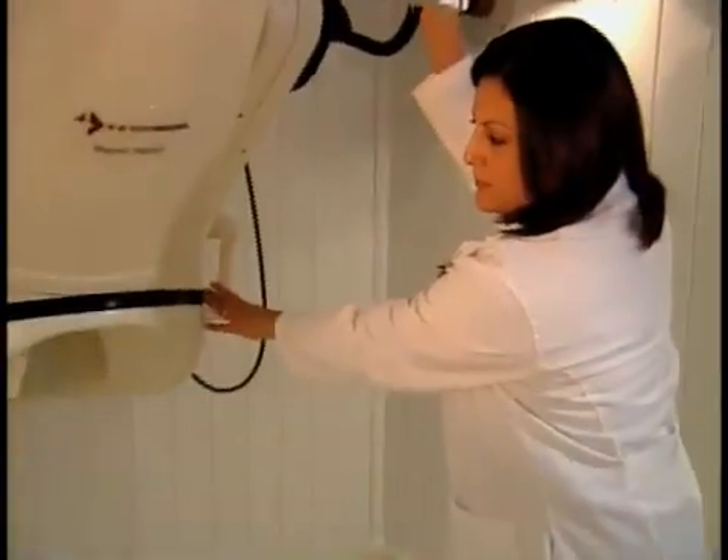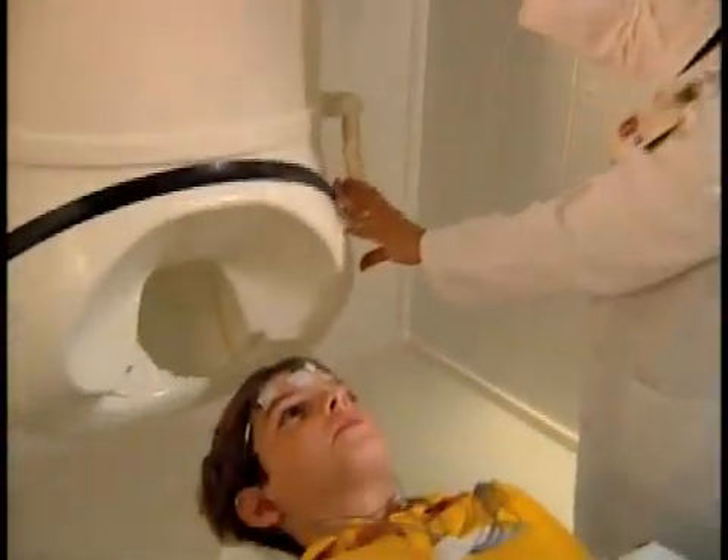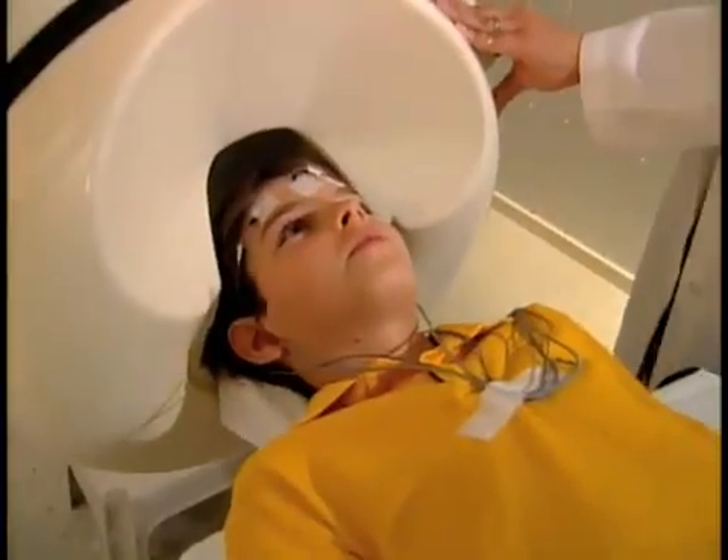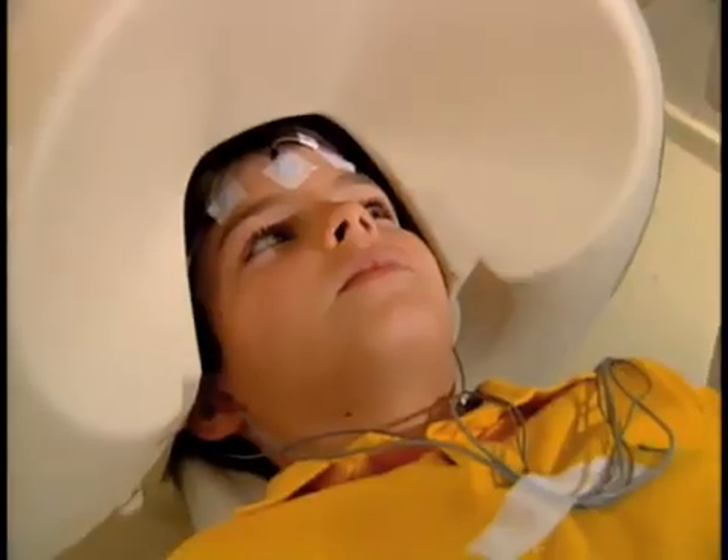MEG measures the magnetic field that brain cells create when they communicate with each other. The giant white hat here contains liquid helium — very cold stuff — which helps the sensors detect these tiny fields.